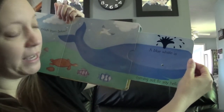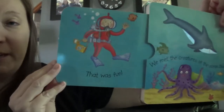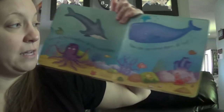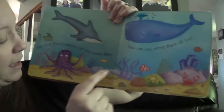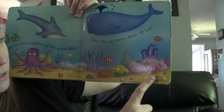Did you see that tail splash from below? A blue whale is coming out to say hello! That was fun — we met the creatures of the ocean blue. Now can you name them all too? There's the octopus and the shark, the clownfish, a sea star, and the red crab and other fish!